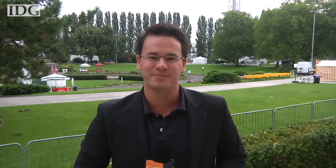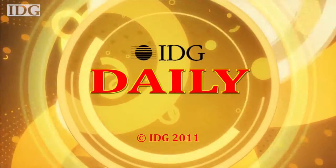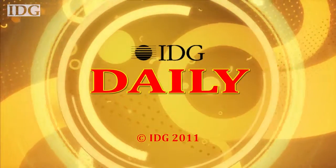For IDG Daily on Friday, September 2nd, I'm Nick Barber, IDG News Service, Berlin. We'll see you next time.